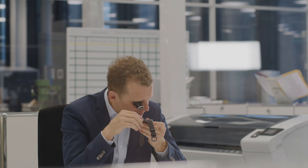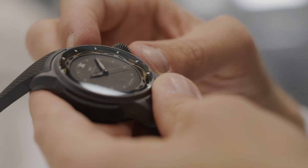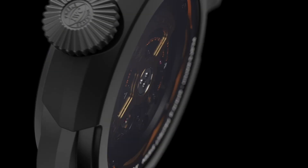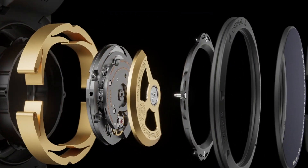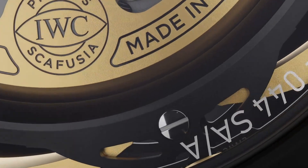The Shock Absorber is an innovative new technology developed by IWC Schaffhausen that protects the movement against shocks. It is based on a spring that protects the movement from G-forces, so we call it the Spring Protect System.